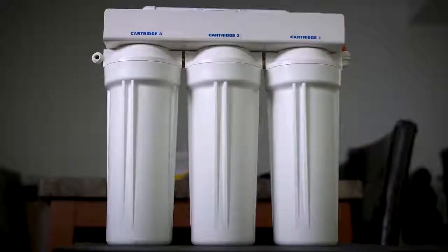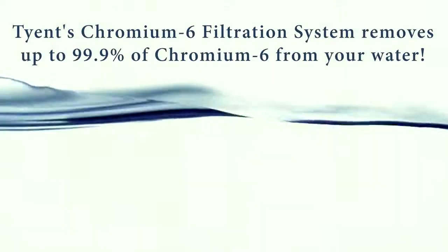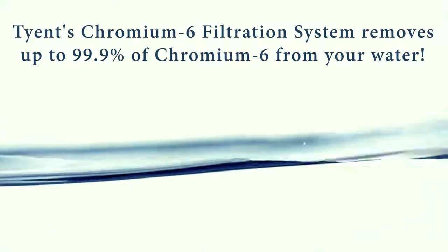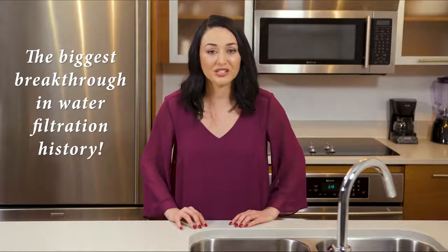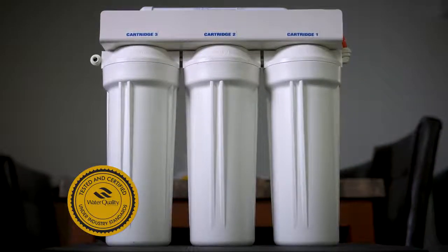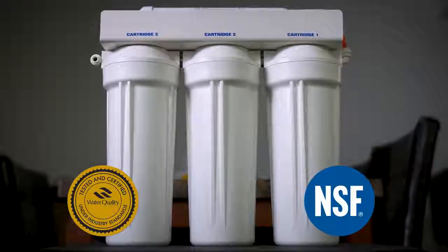Until now. Tyent's brilliant engineers have developed a filtration system that removes up to 99.9% of Chromium-6 from your tap water. Which is amazing! In fact, many consider this the biggest breakthrough in water filtration history. The Water Quality Association certification is the most trusted water quality seal available — and Tyent's Chromium-6 filter has it! If that's not enough, our Chromium-6 filter system is also NSF certified too.